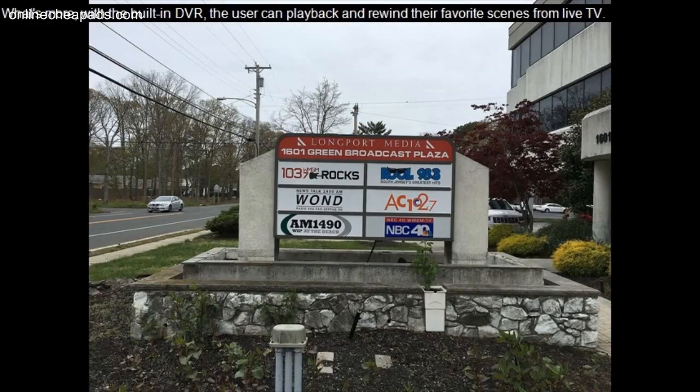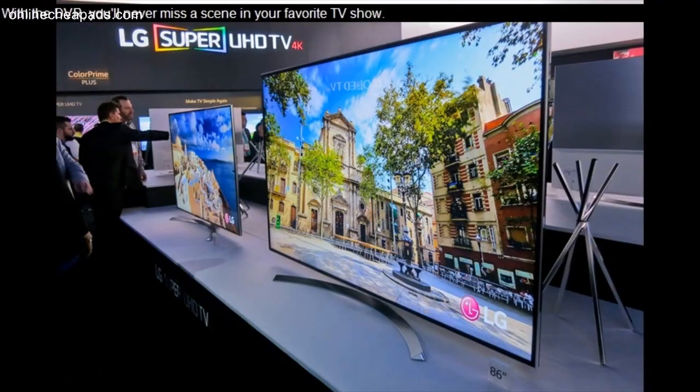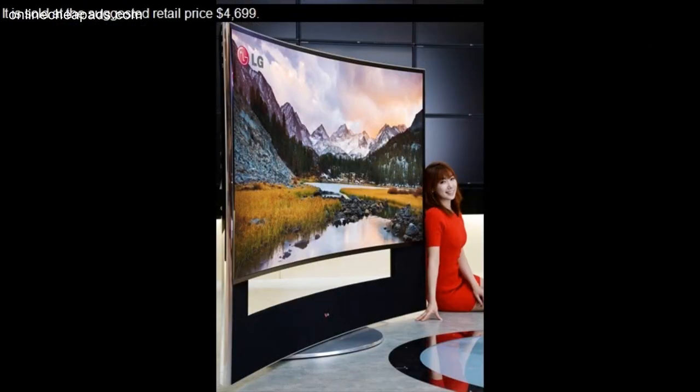This model includes all the unique features mentioned for LG televisions. What's more, with the built-in DVR, the user can play back and rewind their favorite scenes from live TV. With the DVR, you'll never miss a scene in your favorite TV show.